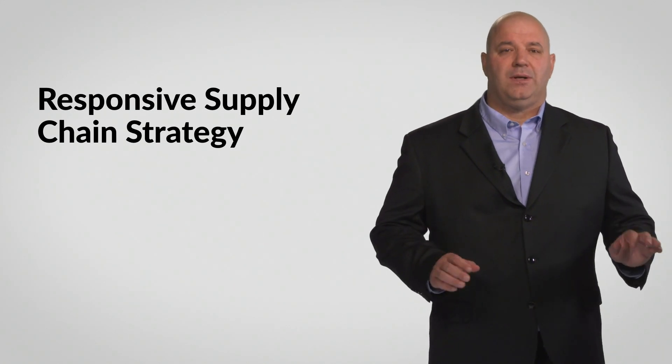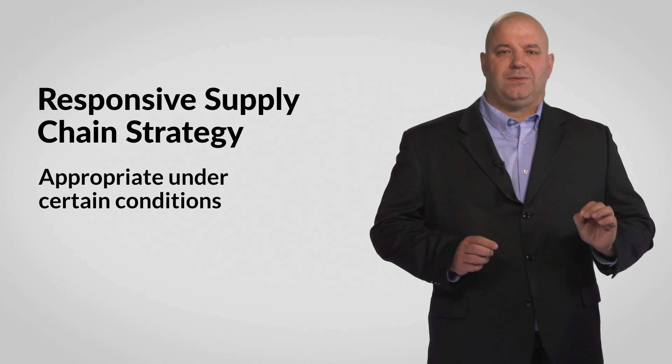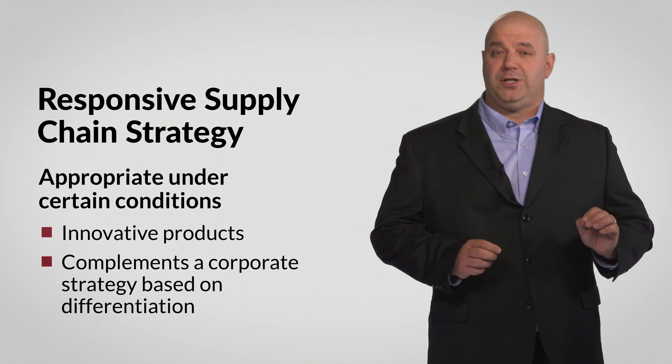Like any strategy, the responsive supply chain strategy has certain conditions. It is typically used with innovative products and it complements a corporate strategy based on differentiation.